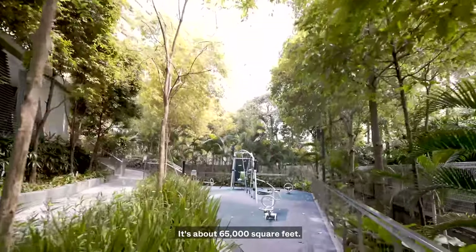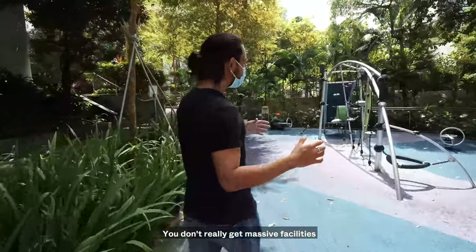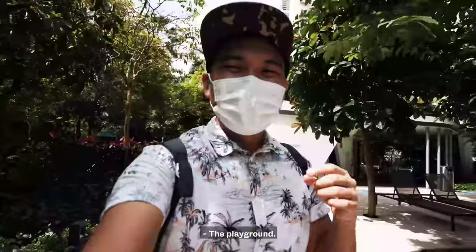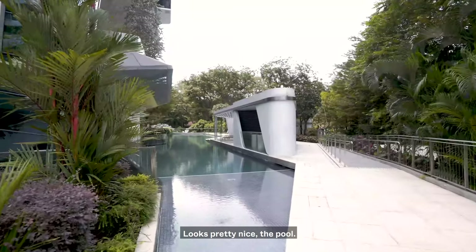It's actually quite a small development — about 65,000 square feet. You don't really get massive facilities, but they've tried to fit some stuff in here. You've got your usual playground. And now we're checking out the swimming pool for adults. Looks pretty nice.